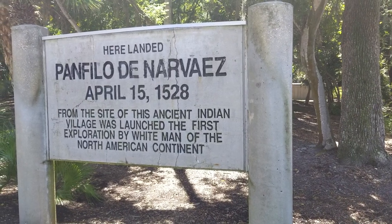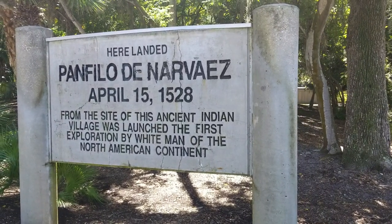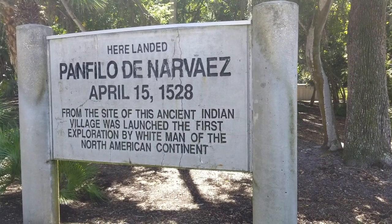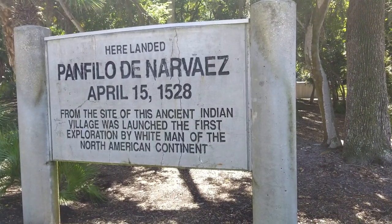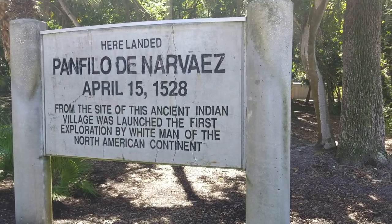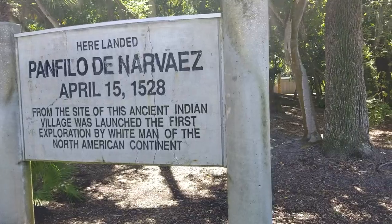I'm here where you can see the sign in front of me where it says 'Here landed Panfilo de Narvaez' — I'm hoping I'm pronouncing that correctly — landed here on April 15th of 1528. The site of this ancient Indian village marks the first exploration by a white man of the North American continent.